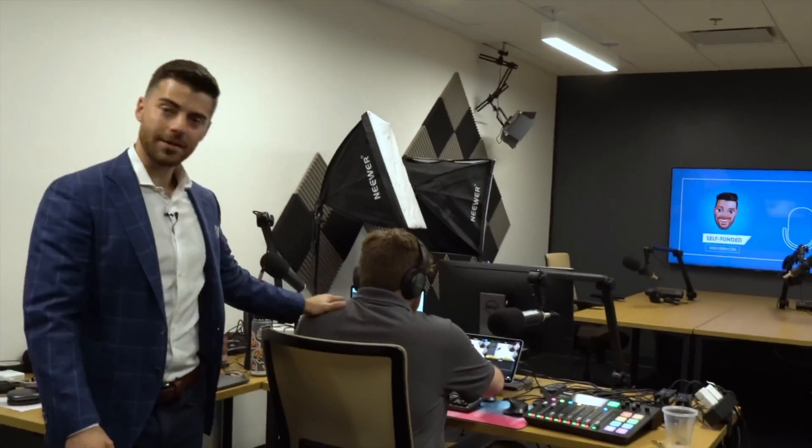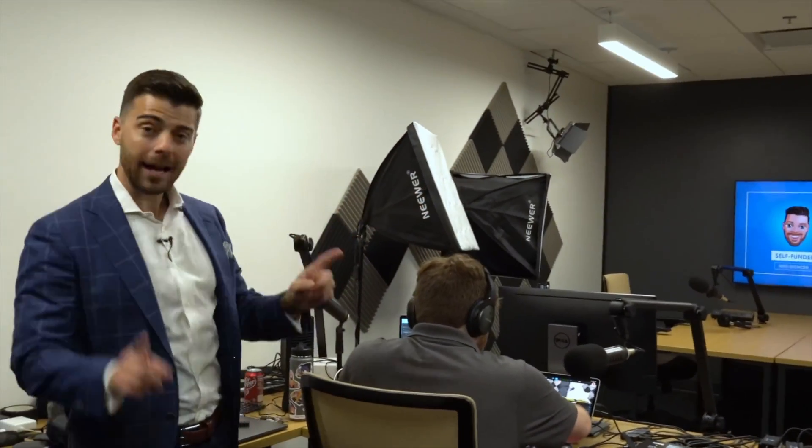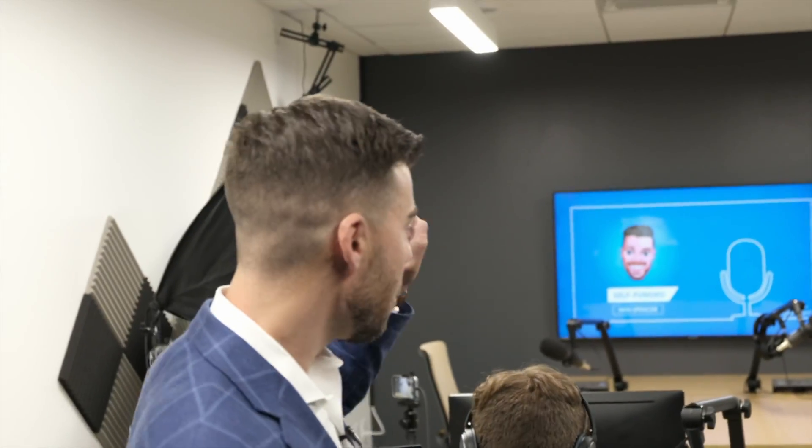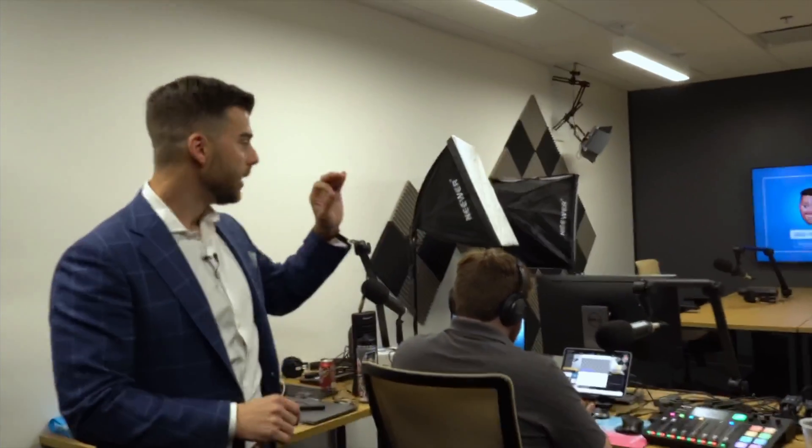Literally everything that you need to start your very own podcast — including Weston here for all your sound design. You've got your iPad where he's literally toggling and editing in real time. You've got your Joe Rogan-esque microphones and microphone stands. Even media can be on the back there if you want to display some sort of title slide. This is the only turnkey solution that I know of that you can start a podcast today.